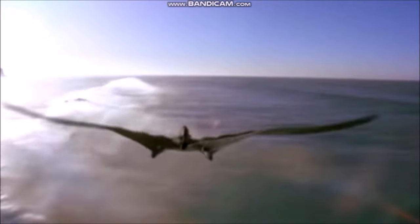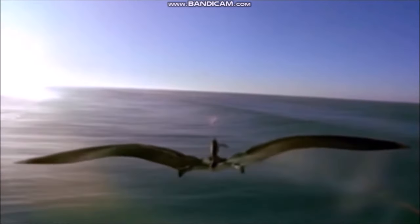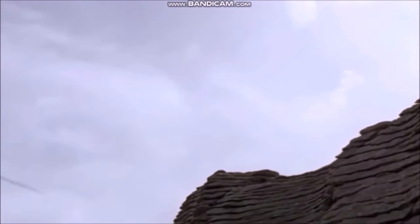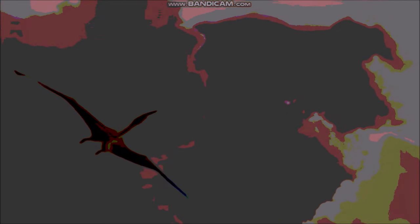Flying reptiles, or pterosaurs, appeared in the late Triassic period and survived until the end of the Cretaceous. They came in a variety of sizes — many were about the size of pigeons and crows, but others were as large as eagles and albatrosses. The largest flying animal ever was the pterosaur Quetzalcoatlus from the late Cretaceous of North America, with a wingspan of about 36 feet (11 meters), larger than a small airplane. Pterosaur wings were each made from one very long finger supporting a thin but very strong flap of skin attached to the side of the body.